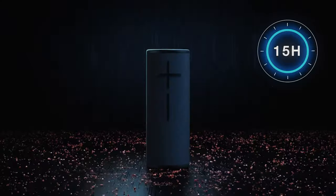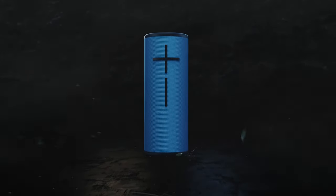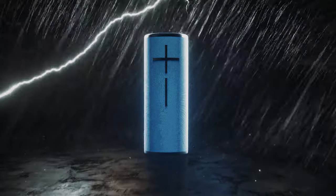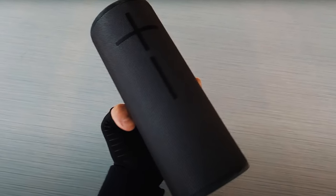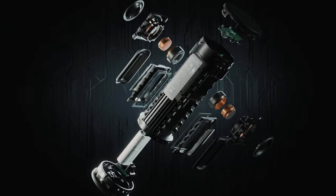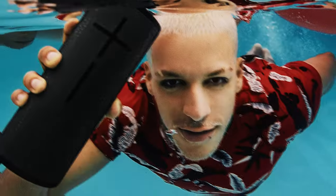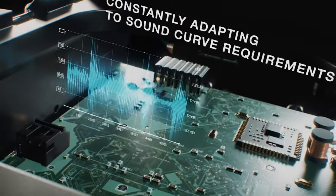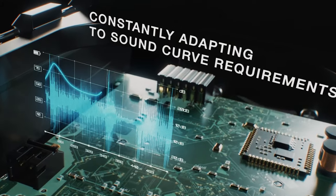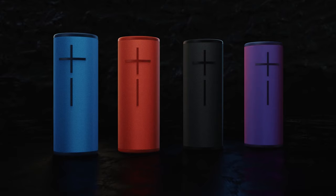The addition of the magic button allows for convenient control of your music directly on the speaker — play, pause, skip tracks, and adjust volume with just a press, eliminating the need to constantly reach for your phone. The party up feature is also a game changer, allowing you to pair multiple Megaboom 3 speakers for an ultimate surround sound experience. Overall, the Ultimate Ears Megaboom 3 is a versatile and durable Bluetooth speaker that delivers outstanding sound quality in a portable design, whether you're looking for a speaker for outdoor adventures or indoor parties.